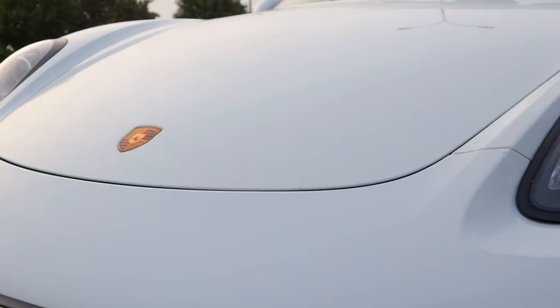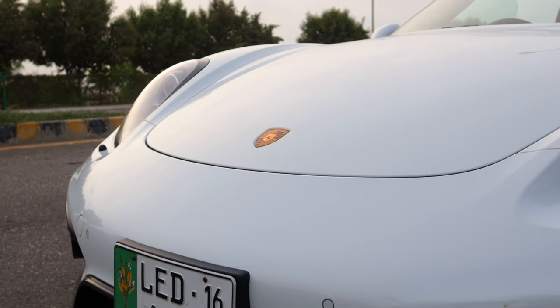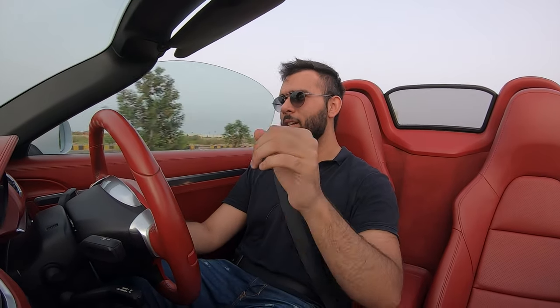Now I know what you're thinking — here's another car guy riding Porsche's **** because apparently that's all the internet seems to do. That's all automotive journalists seem to do. A new Porsche comes out, they drive it, they love it, end of story. It's sort of getting old. And I understand that, trust me. But frankly speaking, I don't have a choice when it comes to this car. It truly is amazing.